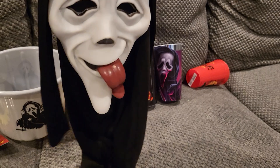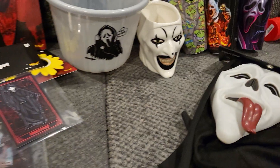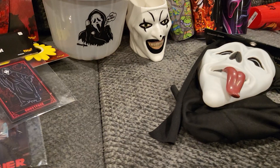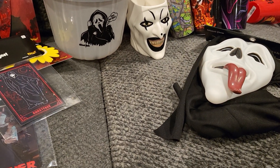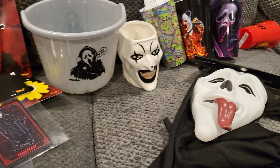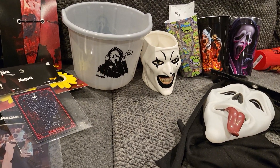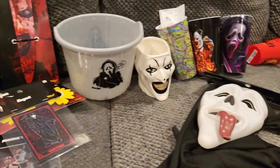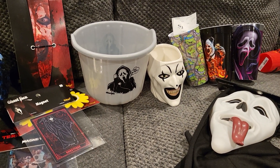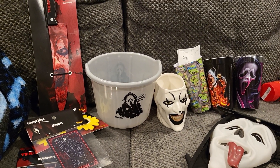Super awesome to add that to the Scream mask collection. Just a quick little haul video — still hoping to find a few more things like the Terrifier cereal box, a canvas, a tumbler cup, and the animatronic. As always, let me know what you guys think and we'll see you next vid — peace!